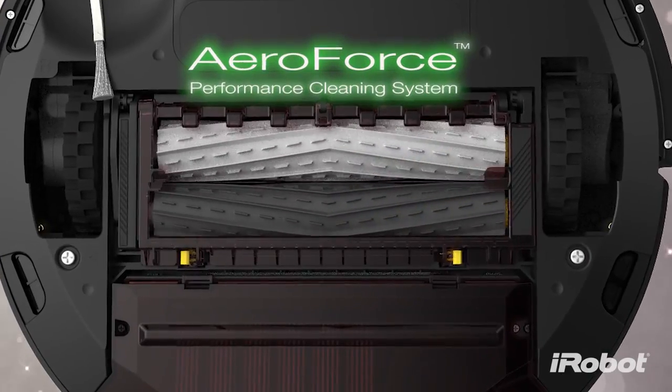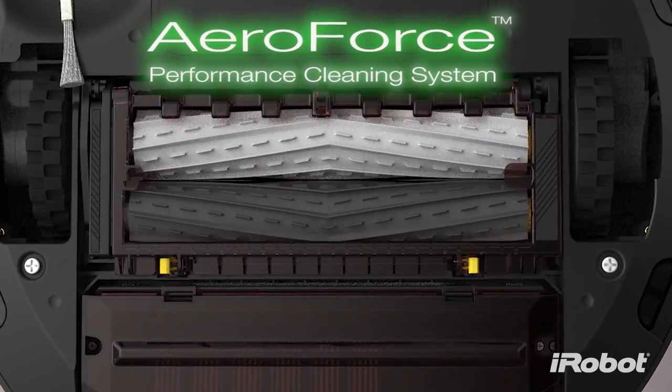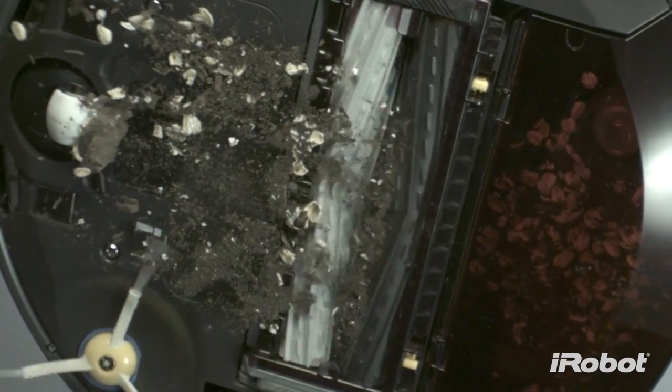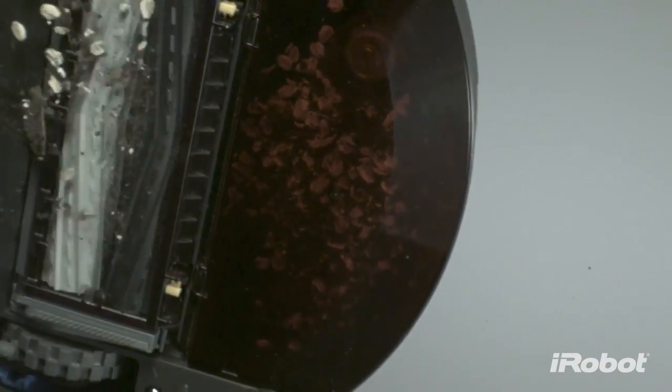This is AeroForce, a revolution in robotic vacuum cleaning technology. AeroForce is like no other. It's how the Roomba 800 series cleans up to 50% more dirt, hair and debris than ever before.